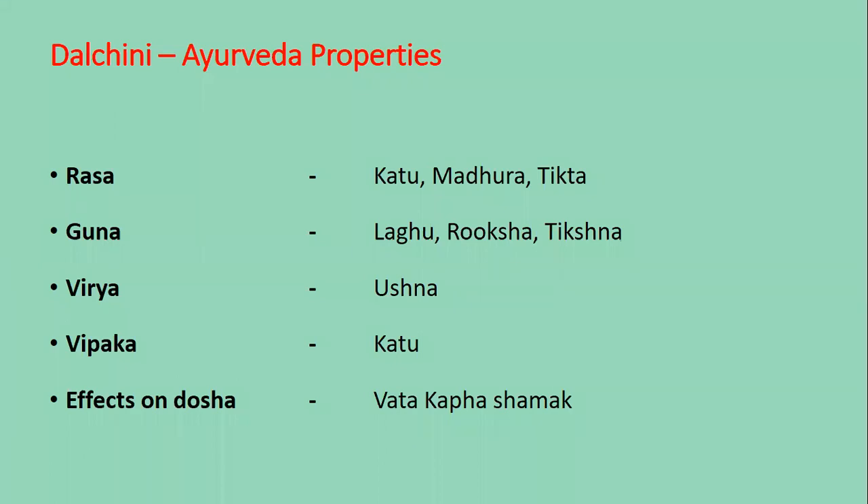Ayurvedic properties of Dal Cheeni: In Rasa it is Katu, Madhur, and Tikta. In Guna it is Laghu, Ruksha, and Tikshna. In Virya it is Ushna. In Vipaka it is Katu. The effect on Doshas are Vata, Kapha shamaka.